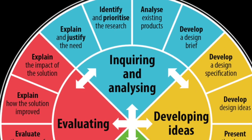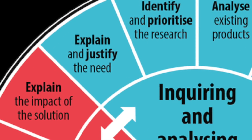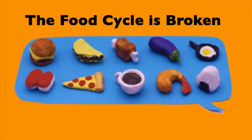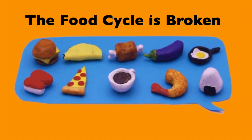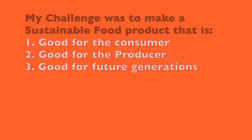Every design cycle project that we do starts with us identifying a need. My challenge was to make a sustainable food product that was good for the consumer, good for the producer, and good for future generations. To make it good for the consumer, I'm going to make something that people would want to buy at break time — healthy and delicious.